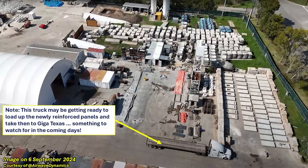Here's a slightly different view, and what I want to point out — in addition to all the completed concrete parts, panels, and liners — is this truck that looks like it's waiting to pick up some of these panels. It wouldn't surprise me if we see this truck or several like it arriving at Giga Texas to deliver these panels, so that'll be something to look forward to in the coming weeks.